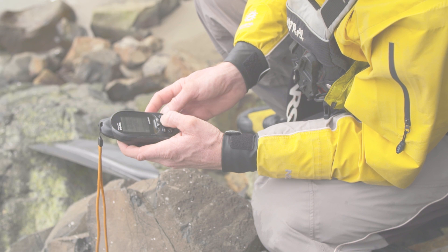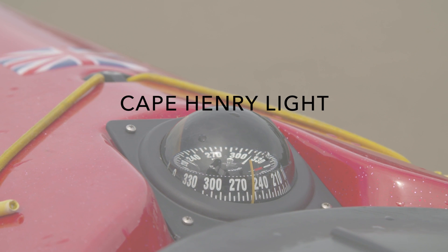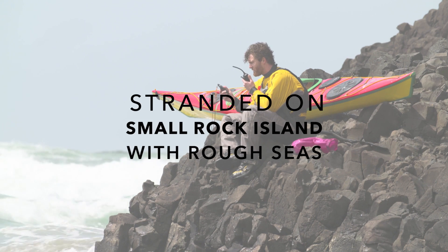Give your position. If you know your GPS coordinates, use those. The next best thing is a compass bearing and distance to a well-known landmark, such as a navigational aid or small island. If you don't have a compass or GPS, describe your position as accurately as you can.